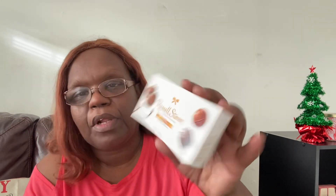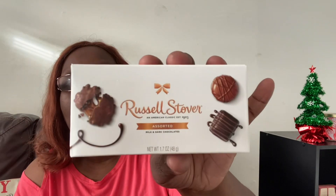Last but not least, I did find this Russell Stover assorted milk and dark chocolates. These are not for me — these are for whoever wants them. I'm going to leave them out on the table and whoever wants a piece of candy can grab one. It looked pretty good. You get three pieces in the package. So that's one of those.